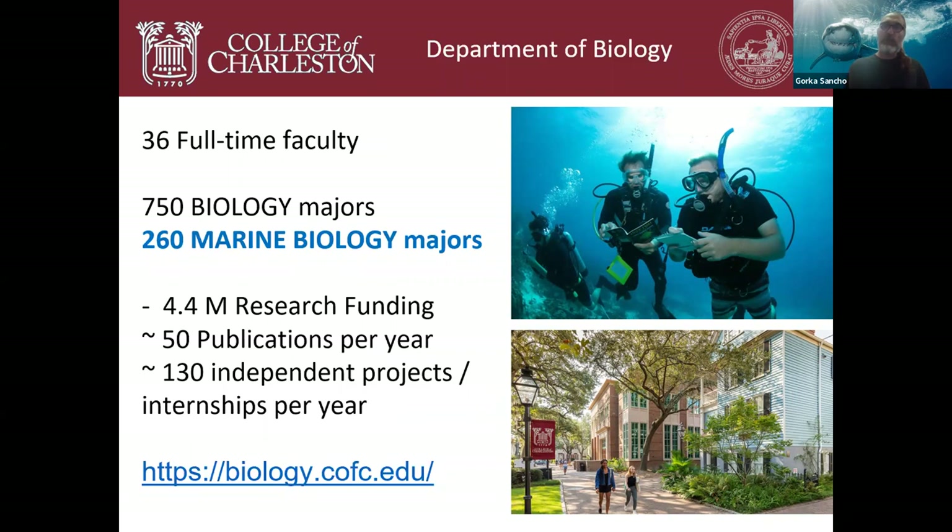The Department of Biology within the College of Charleston is one of the largest departments in the college. We have 36 full-time faculty with PhDs and slightly over a thousand majors — about 750 biology majors and 260 marine biology majors. We have about $4.4 million in research funding, publish about 50 peer-reviewed publications per year, and run about 130 independent projects or internships by undergraduate students annually.